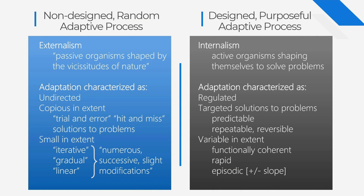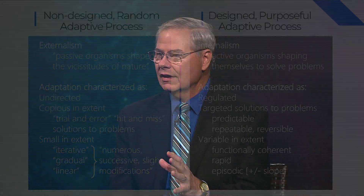What we want to do is replace that altogether — lock, stock and barrel — with an approach which is designed and sees adaptation as very purposeful. It's an internalistic approach where we see active organisms shaping themselves to solve problems. We see adaptation characterized as it really is in the literature: highly regulated, with targeted solutions that are predictable if need be, and changes can be variable in extent. Whatever they need to be — faster or slower — the organism has mechanisms to detect those things and adjust itself. This slide contrasts Darwin's anti-designer approach with the designer approach, and Lord willing, at our next program we'll talk about more of those types of adaptations.